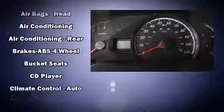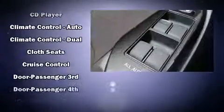Toyota ensures the safety and security of its passengers with equipment such as dual front impact airbags with occupant sensing airbag, brake assist, anti-whiplash front head restraints, a panic alarm, and four-wheel disc brakes with ABS.